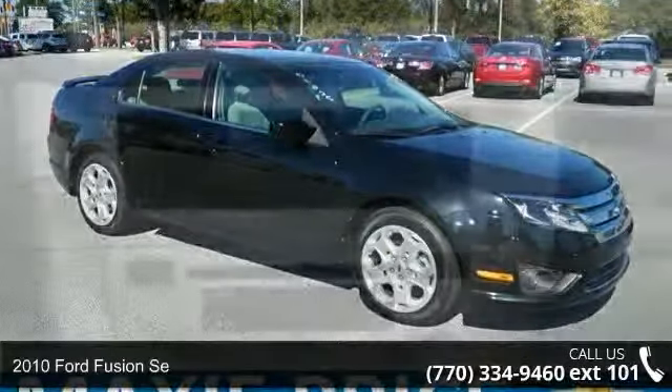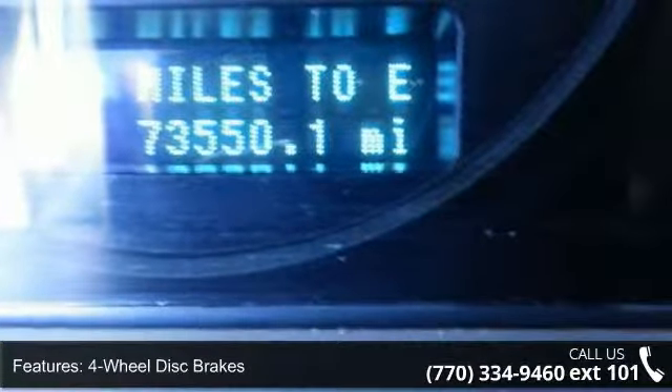This vehicle's top features include front wheel drive, power steering, ABS, four wheel disc brakes, wheel covers, steel wheels, fog lamps, MP3 player, auxiliary audio input, and satellite radio.